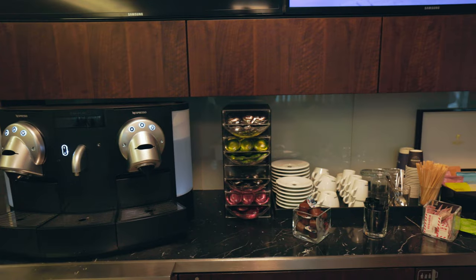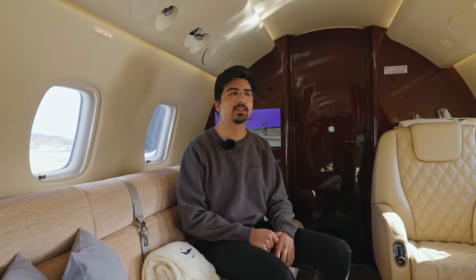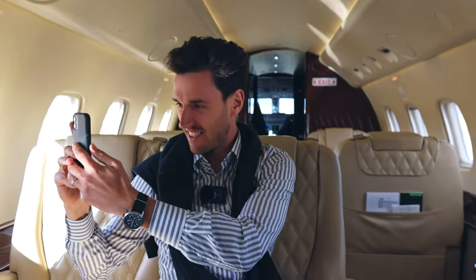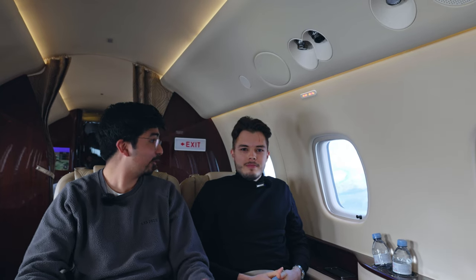We are already rolling. Overall, the experience was great. You come 30 minutes before the flight, go into the terminal, get some coffee, then get passed through security and driven directly to the plane. We were able to check it out, and just 35 minutes after arriving at the airport, we were already in the air.